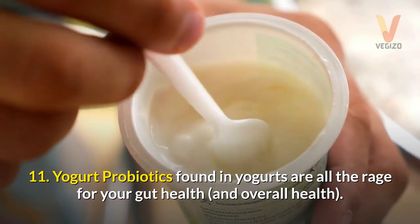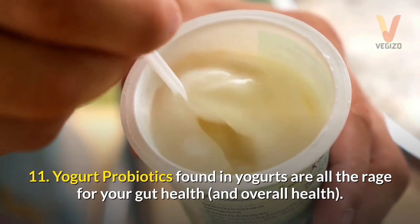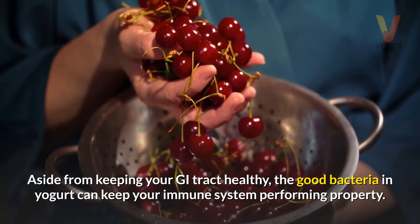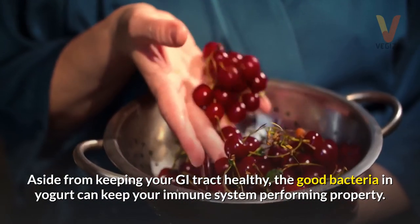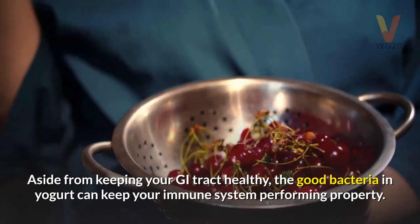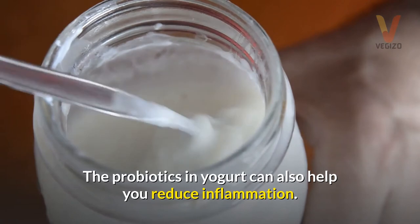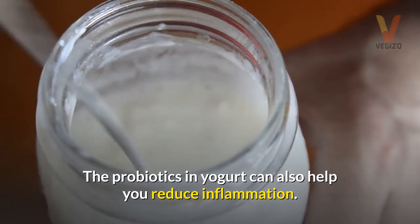11. Yogurt — probiotics found in yogurts are all the rage for your gut health and overall health. Aside from keeping your GI tract healthy, the good bacteria in yogurt can keep your immune system performing properly. The probiotics in yogurt can also help you reduce inflammation.